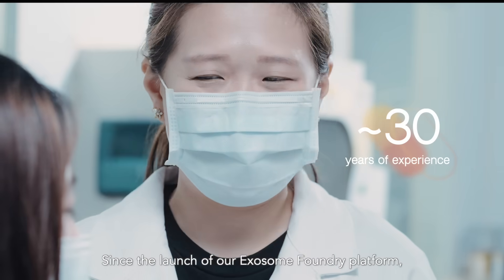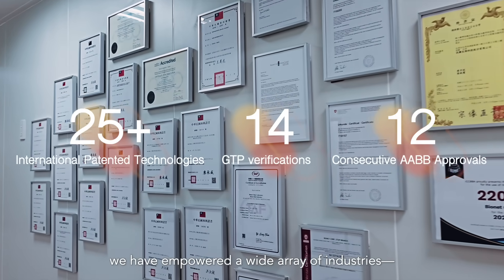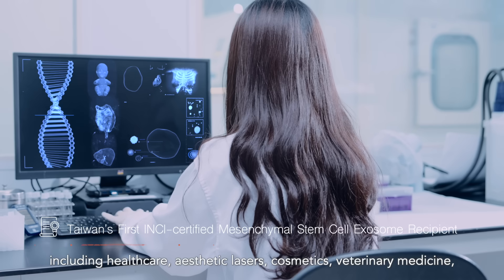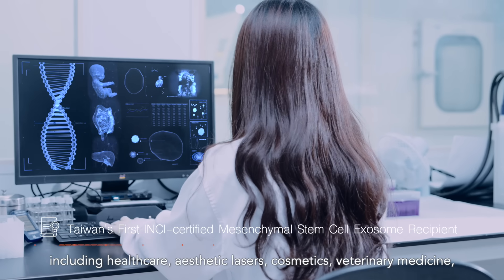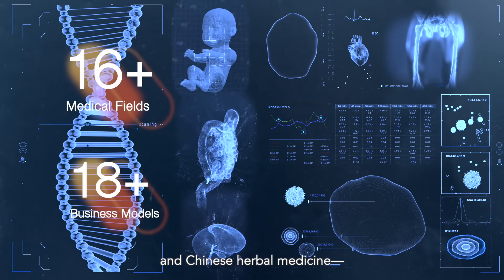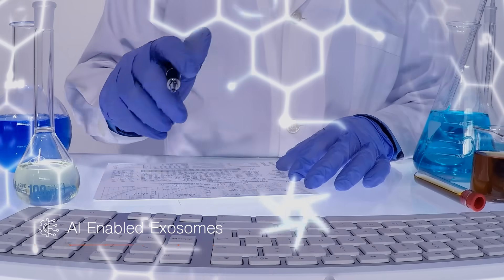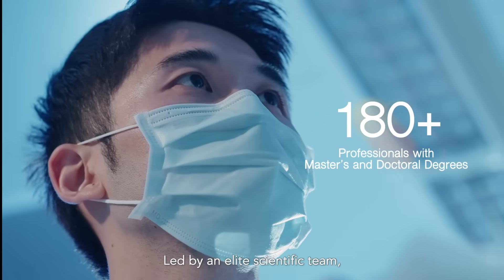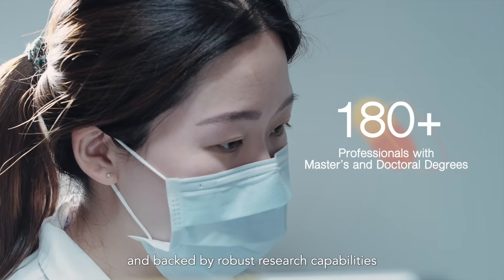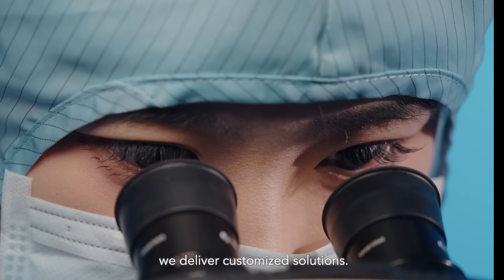Since the launch of our exosome foundry platform, we have empowered a wide array of industries — including healthcare, aesthetic lasers, cosmetics, veterinary medicine, and Chinese herbal medicine — to adopt advanced regenerative technologies. Led by an elite scientific team and backed by robust research capabilities and patented technologies, we deliver customized solutions.